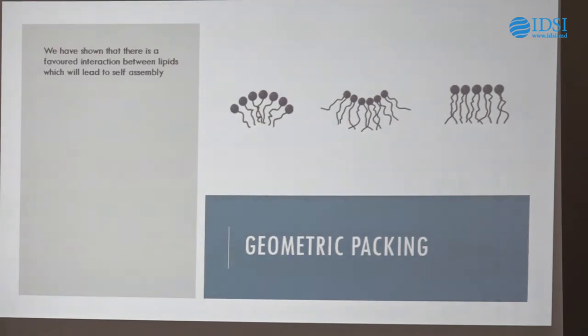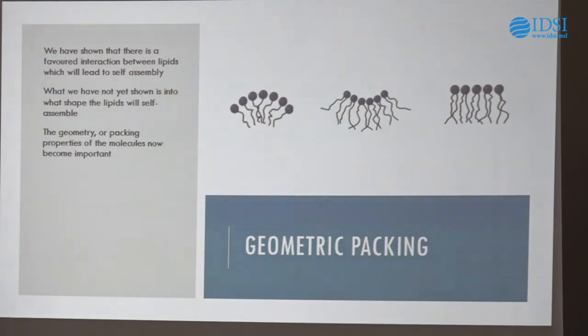We're going to look at this idea of geometric packing. We've shown there is a favoured interaction between lipids that leads to self-assembly — this balance of attraction and repulsion — but we don't know what shape it'll lead to. We've assumed so far that all self-assembly leads to a flat lipid sheet like the cell membrane. The geometry or packing properties of the individual molecules now become important, and we touched on this at the beginning: some head groups are really big, some are quite small, some tails occupy a lot of space, some are quite narrow. What we can do is assign each lipid some parameters to define its individual shape, and then pack all the shapes together and see what happens.